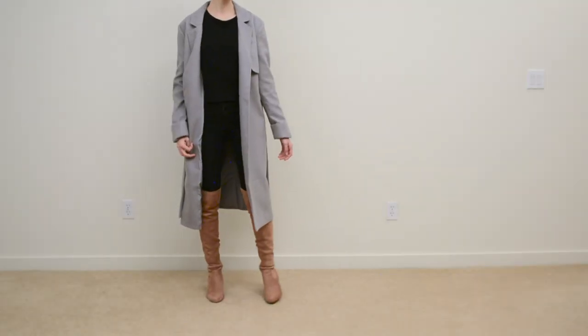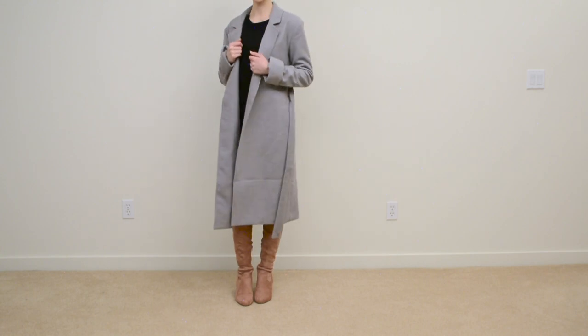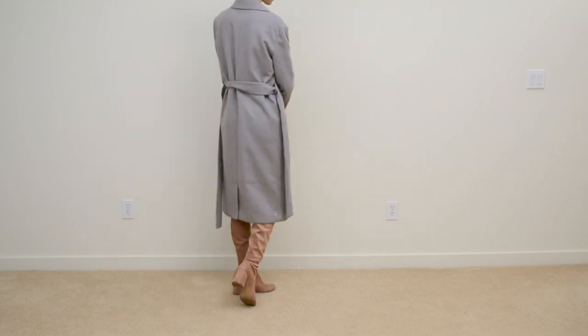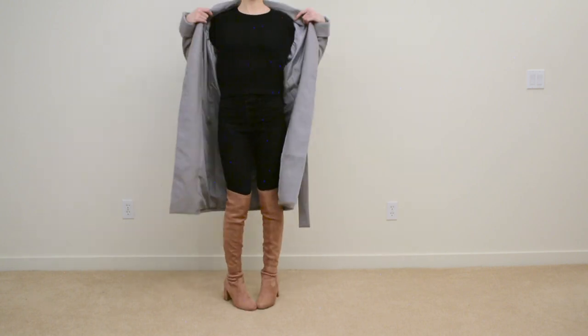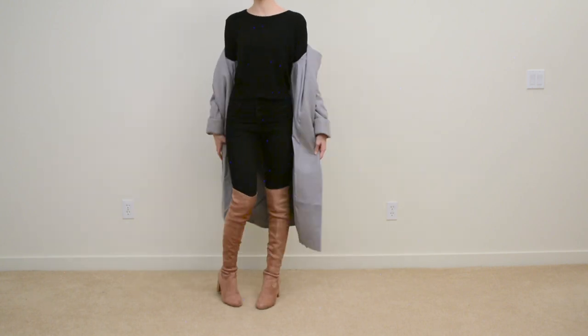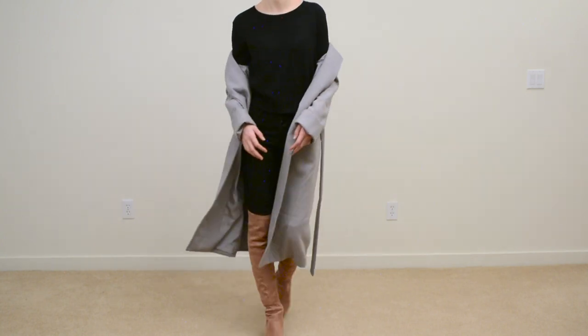So this outfit here is another do. A lot of times when I have a lighter color of thigh-high boots, I like to wear all black with them just so the outfit can focus all around those boots. If you pair too many other colors with a colored thigh-high boot, it can sometimes become too much.